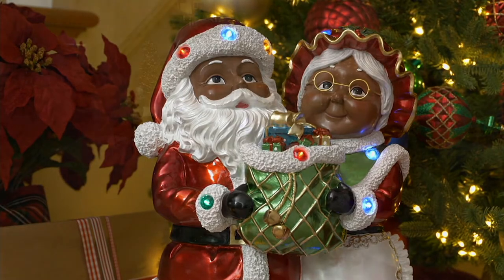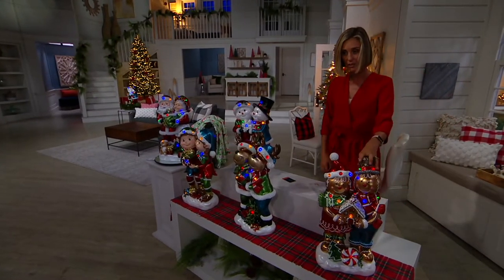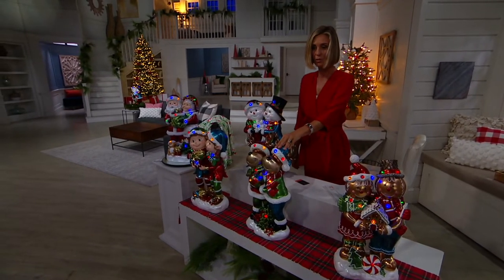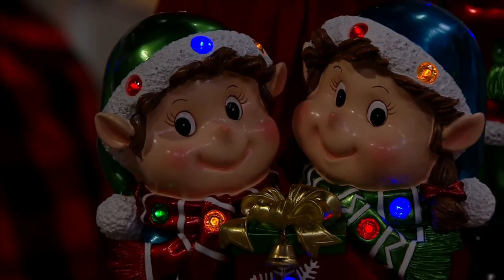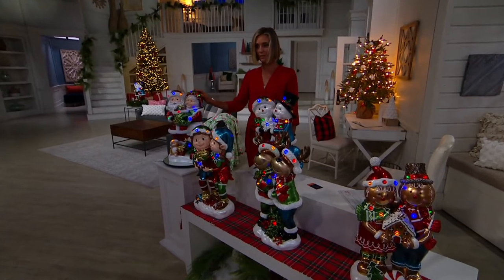You're seeing a lot of these options that are already sold out, so I don't want you to wait on them. This one right here is the gingerbread couple. This one is your reindeer couple. Look at them with the lights on — so pretty. Your elves are very popular. This is Mr. and Mrs. Claus — extremely popular, not sticking around for long.